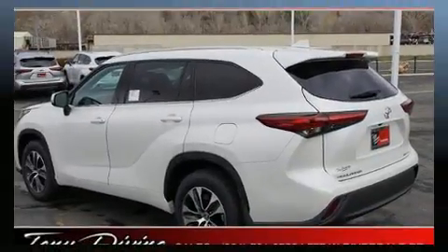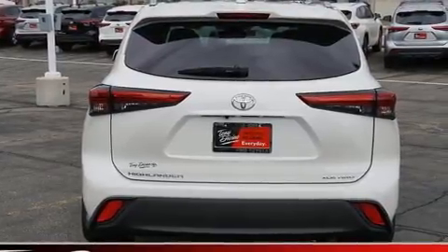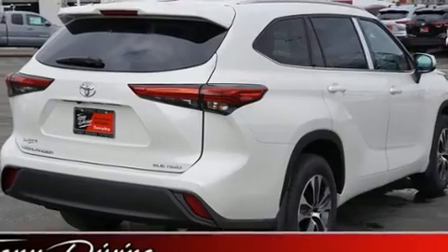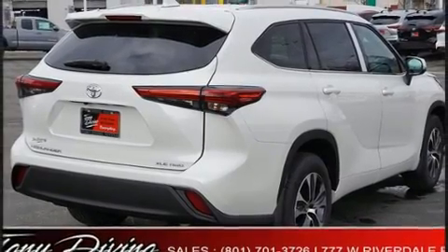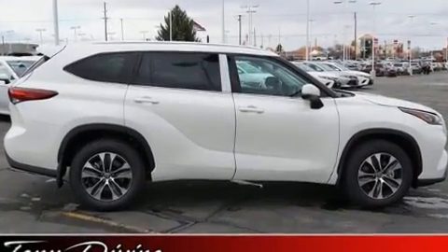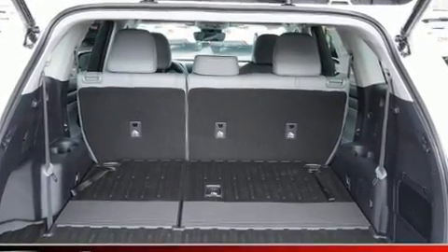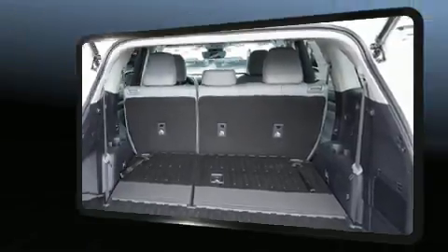Toyota infused the interior with top-shelf amenities such as power front seats, fully automatic headlights, power moonroof, rear wipers, and one-touch window functionality. Third row seats provide an even greater maximum passenger capacity.